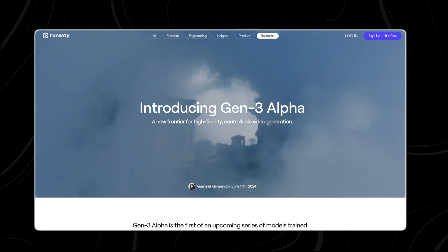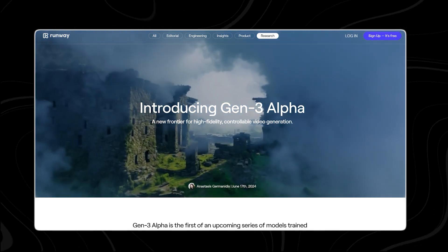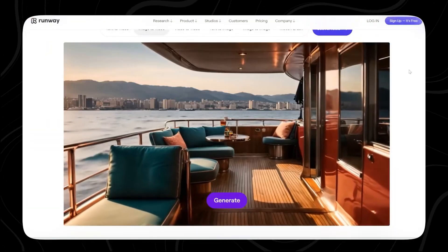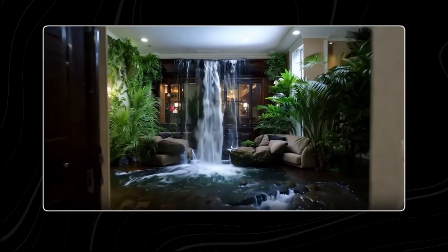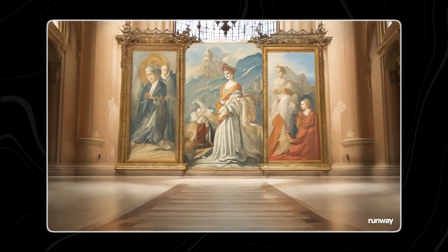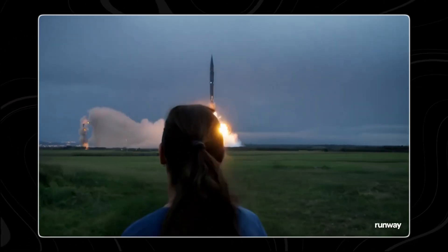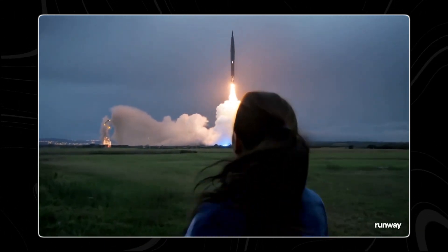Runway has just released its highly anticipated Gen 3 Alpha model, setting a new standard for AI-generated video content. This groundbreaking technology empowers content creators to produce high-quality, realistic videos up to 10 seconds in length, with unprecedented control over emotional expressions, camera movements, and complex scene transitions.